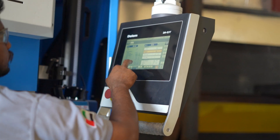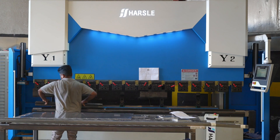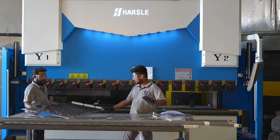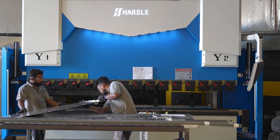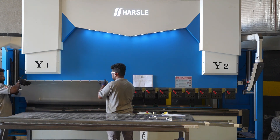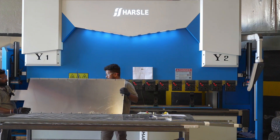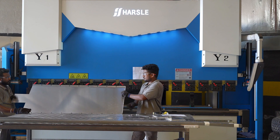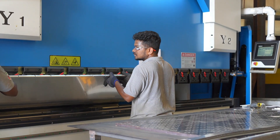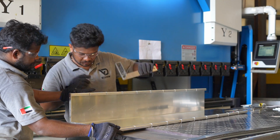The operator is now setting up the machine with the parameters required for this press brake job, so he'll be changing the specific tooling required. We're using the press brake machine basically to have consistency in the folding process and to limit any work post-bending in terms of the fabrication. It allows us to achieve more consistency in the process. It's important to get consistent bending, especially along a longer piece of material, checking that across the length to make sure there's no creep in the bend. Some machines will have a one or two degree difference from end to end, so this machine compensates for that flex.